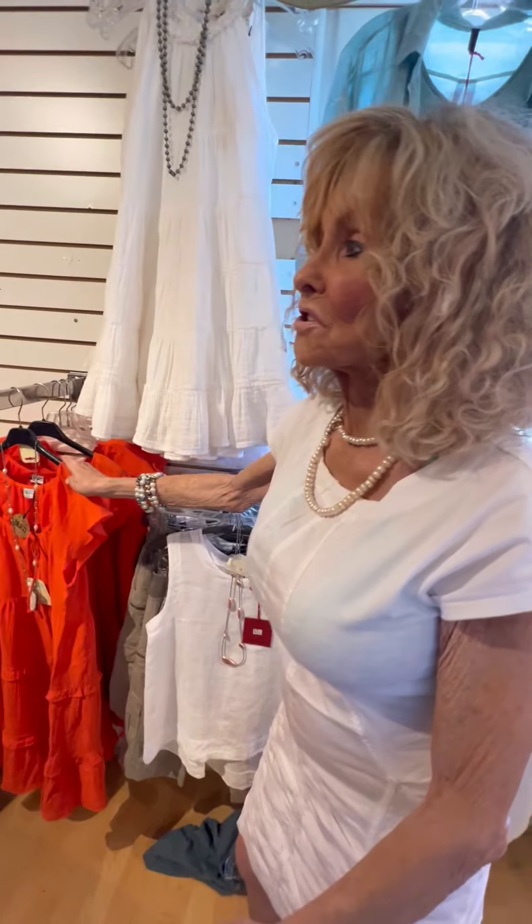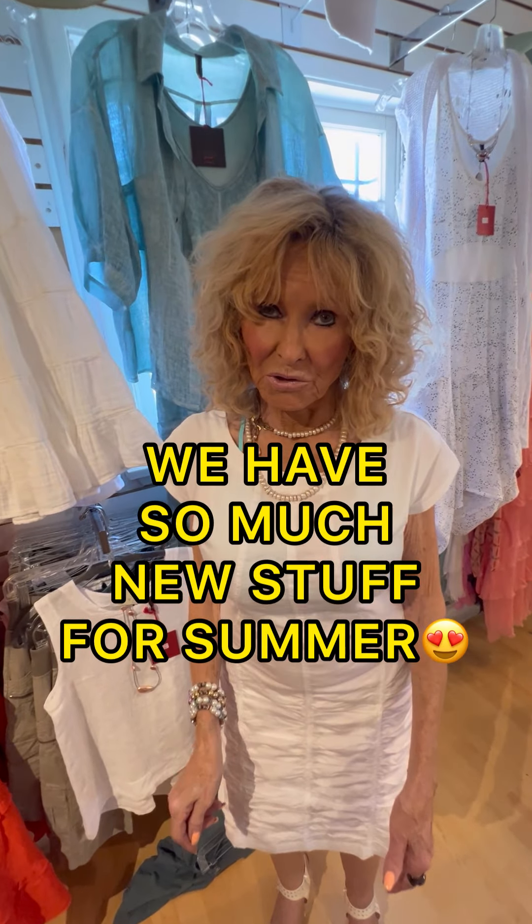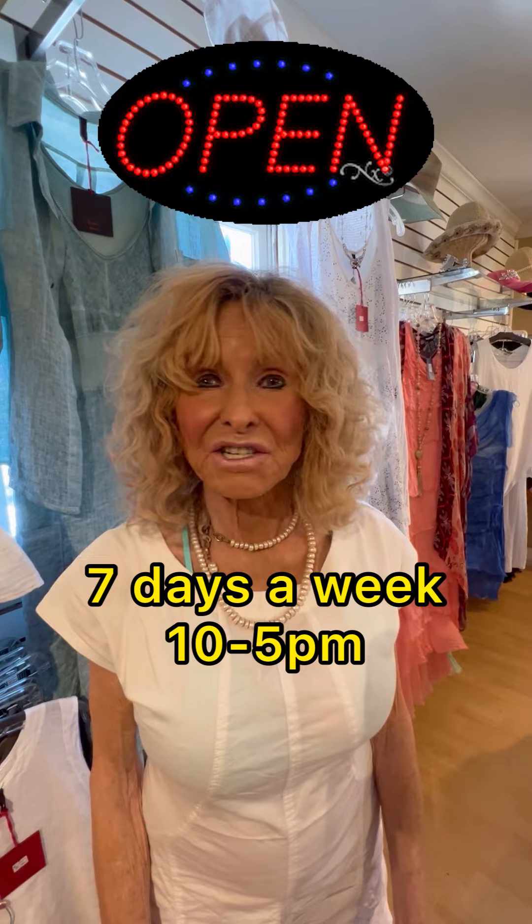I haven't even been able to show you everything we've gotten new in the store — you're going to have to come in and see it with your own two eyes. We hope you'll do that soon. Remember, we're open seven days a week, ten to five. We want to see you here — thanks so much for watching!